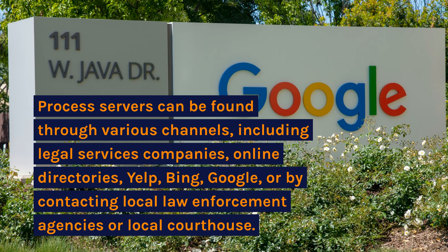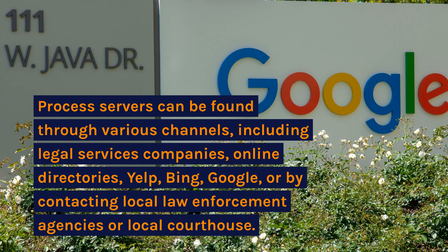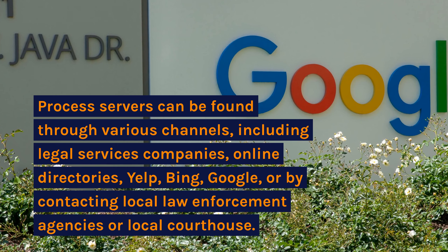Process servers can be found through various channels, including legal services companies, online directories such as Yelp, Bing, and Google, or by contacting local law enforcement agencies or a local courthouse.